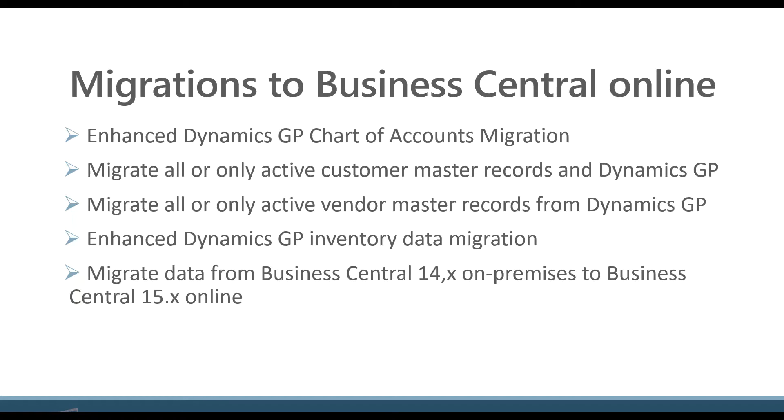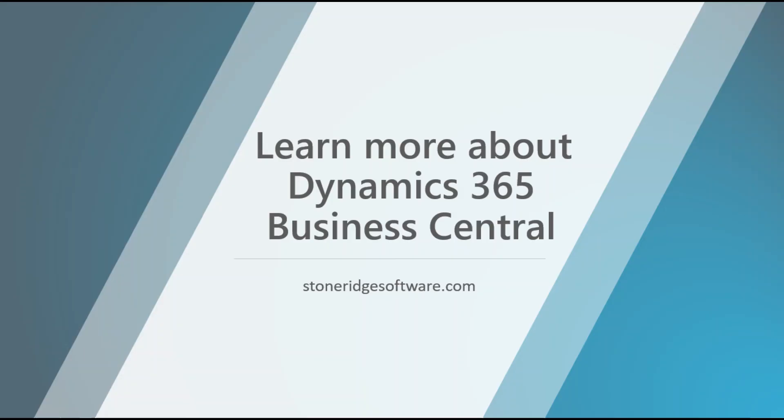More enhancements, more features, et cetera. The last bullet there is a data migration for current Business Central 14 on-prem users to Business Central Online. Microsoft continues to make more versions available for this migration. There's some work in getting your on-prem system really synced up in terms of customizations with the cloud system, but once that's done, this migration tool will then move your data up.